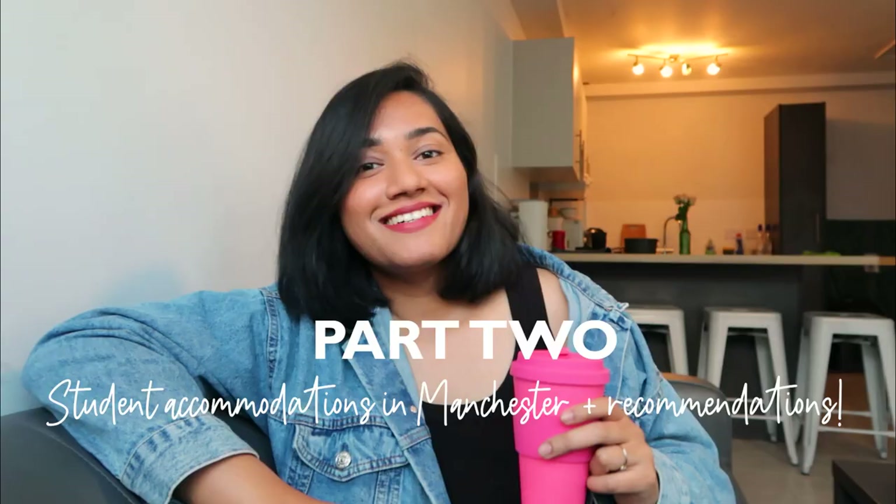I just made some quick coffee before we get into the whole discussion about accommodations because I was feeling too sleepy. I went through the questions from Instagram — mostly things like: what's the best accommodation, what does it cost, what's the cost of living.